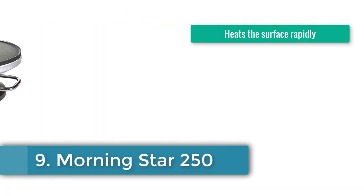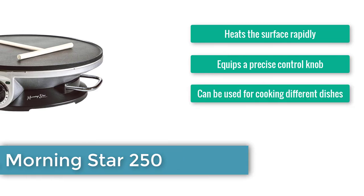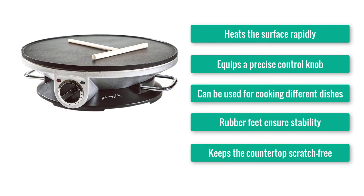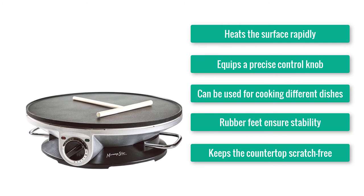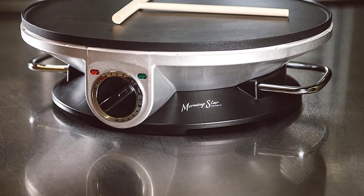Number 9: Morningstar 250. Heats the surface rapidly. Equipped with a precise control knob. Can be used for cooking different dishes. Rubber feet ensure stability. Keeps the countertop scratch-free. Get ready for a big shot — it's the 250 from Morningstar that has made it on our top 10 list.